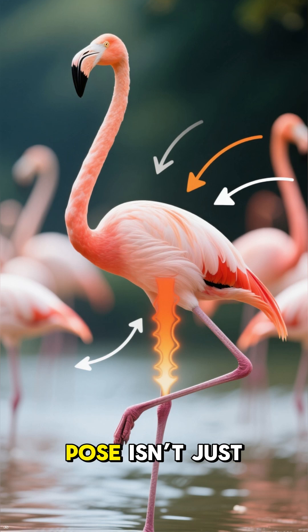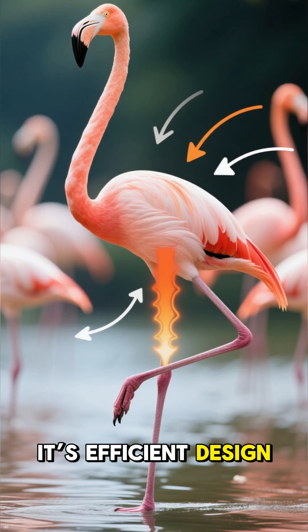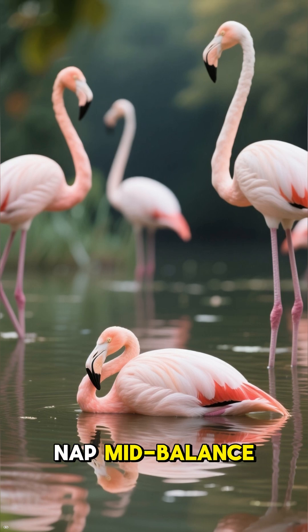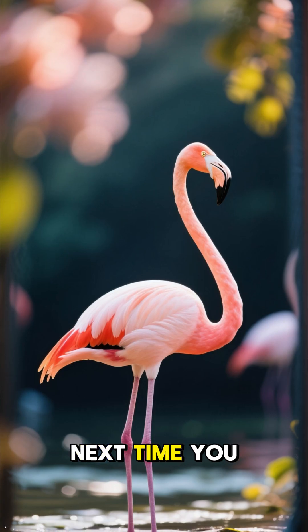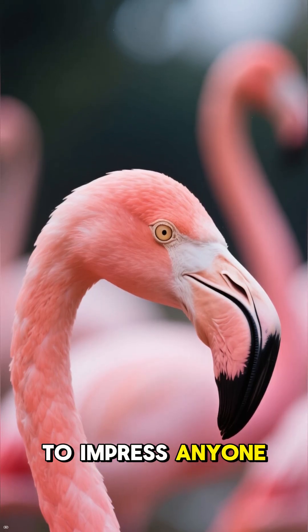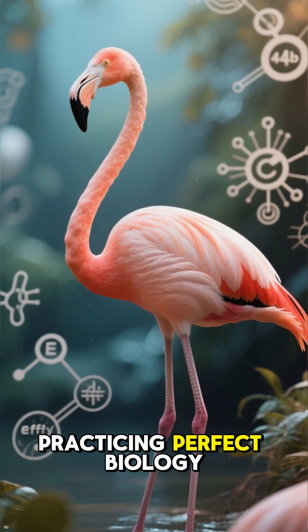So that weird pose isn't just random. It's efficient design. It keeps them warm, saves energy, and lets them nap mid-balance. Next time you see a flamingo standing on one leg, remember — it's not trying to impress anyone. It's just practicing perfect biology.